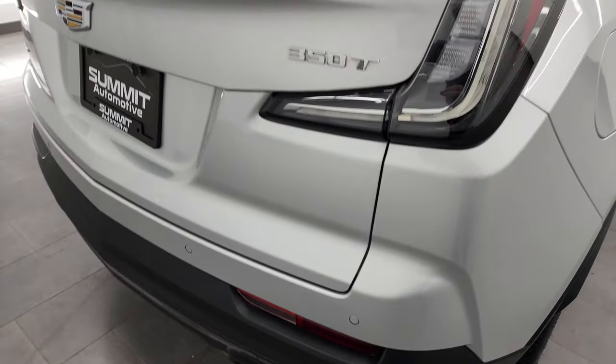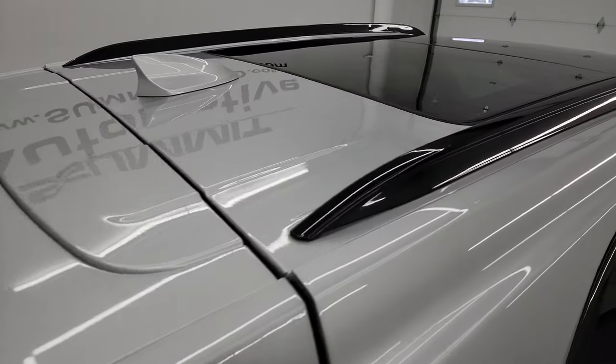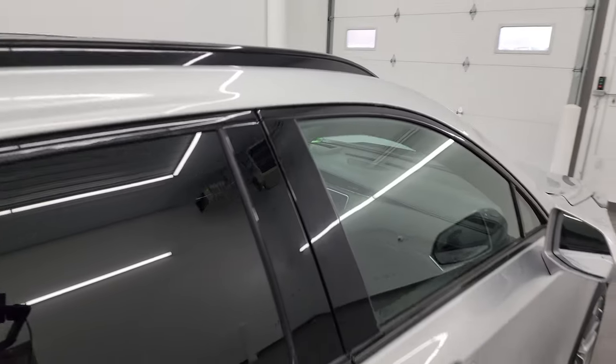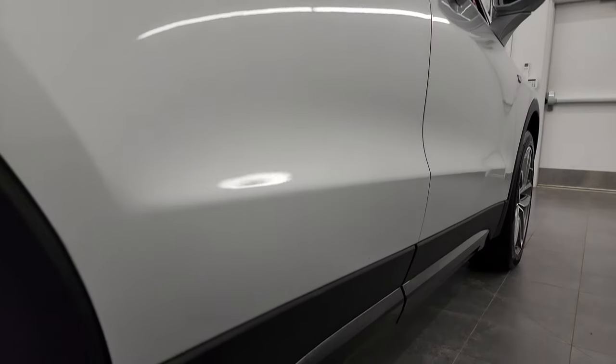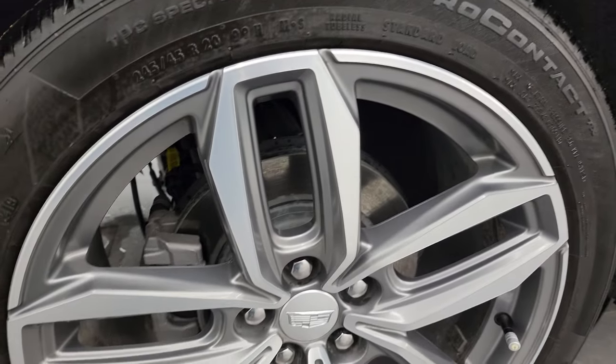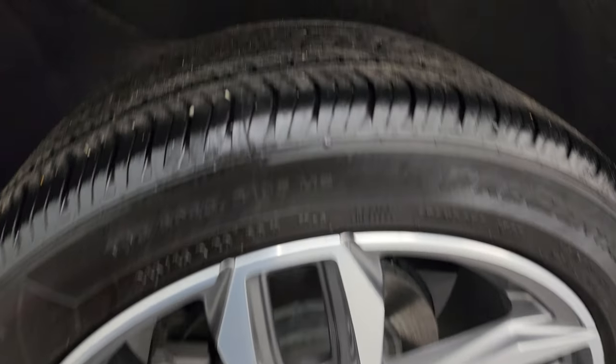I take these HD videos so if you are far away, or even if you're close by and just cannot make the trip down but you're still interested in purchasing the vehicle, you can see the vehicle, hear the vehicle, and have confidence in what you're looking at before you even get here. So when you do get here, there are absolutely no surprises and you can make a smart and informed buying decision from wherever you're at.